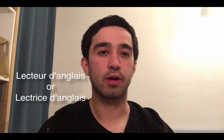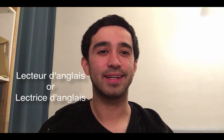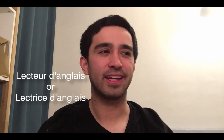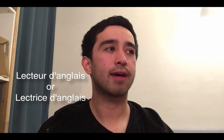The position I'm talking about is called a lecteur d'anglais, or if you're female you would be a lectrice d'anglais. It just means a lecturer — like an English lecturer. They also have this position for Spanish and a few other languages, but I'll be talking about being an English lecturer because that's what I've been doing for the past two years.